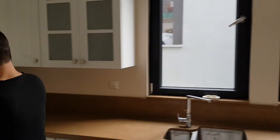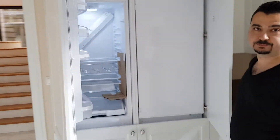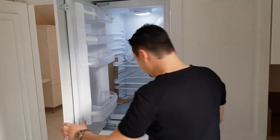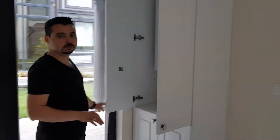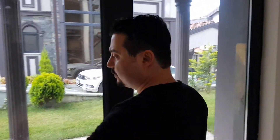I want to show you something surprising — here is our refrigerator. All of these appliances are standard in each villa. Here is the heater. All the materials are first quality, and this is not an ordinary villa project.